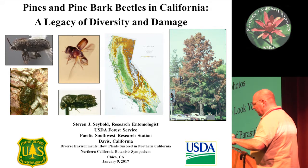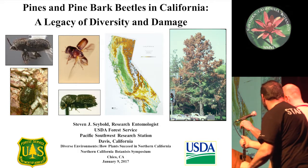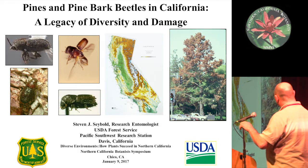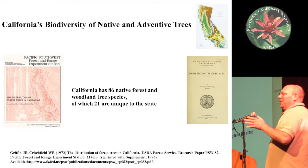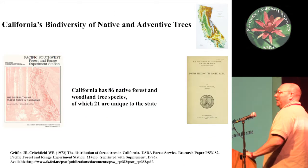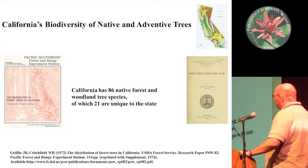I first want to say thank you to Rob and Barbara for inviting me and including me in the program. I'm going to give you a really quick presentation on pine bark beetles, which is a big topic, so I'm going to cover it in a very general way.